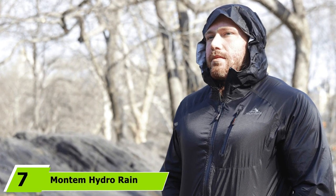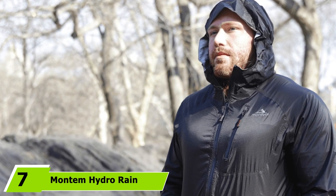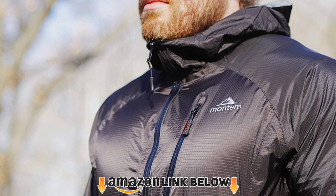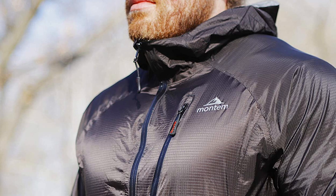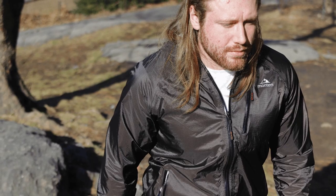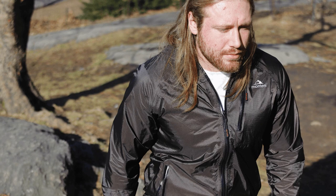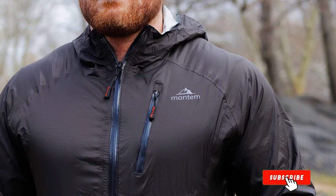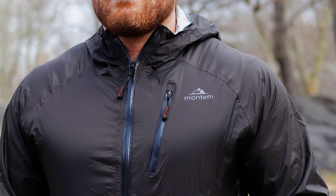Moving on to number seven: the Montem Hydro Rain Jacket 2.0. With more bang for your buck than almost anything else on the list, the Montem Hydro Packable Rain Jacket 2.0 offers big-name protection without a big price tag. This is because they use their own Drach-Tech fabric instead of licensing someone else's material. So while it may not have a fancy name branded on the cuff, it still feels dry and comfortable and packs up tight when you're not wearing it. If it has one shortcoming, it's breathability when zippered up — but with easily adjustable pit zips, that problem becomes less of an issue, making this a compelling option.